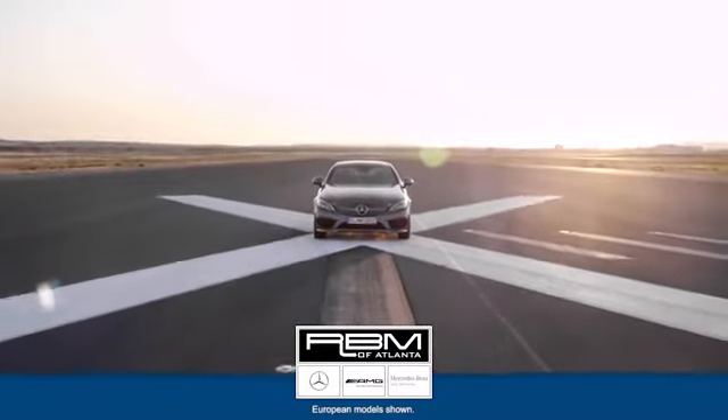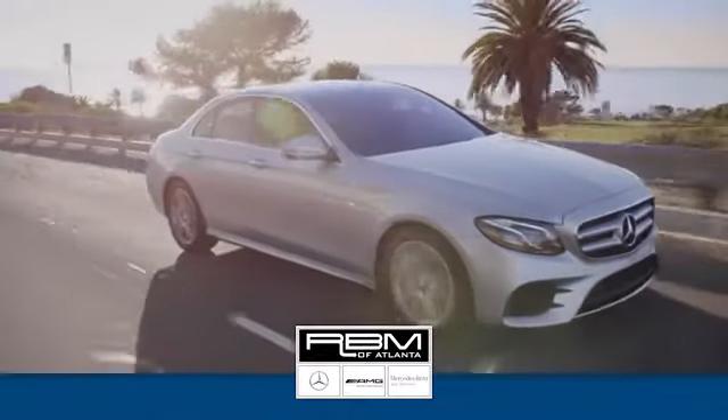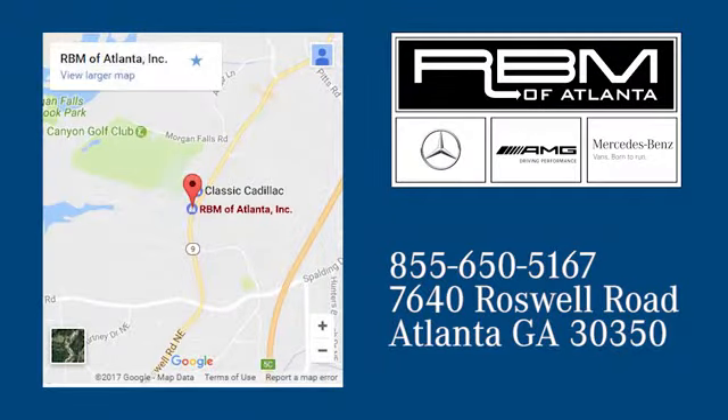At RVM of Atlanta in Sandy Springs, we have the best selection of new and top-quality pre-owned vehicles to choose from. We're conveniently located at 7640 Roswell Road in Atlanta.